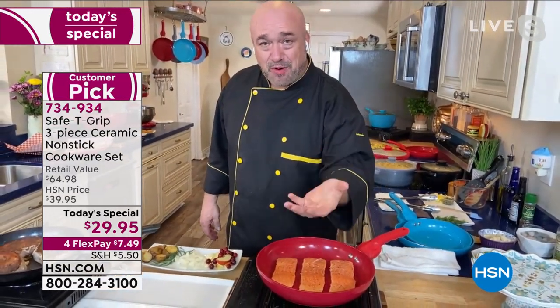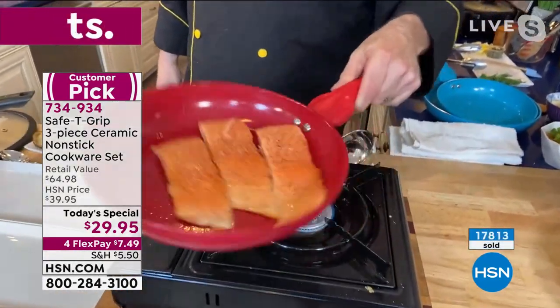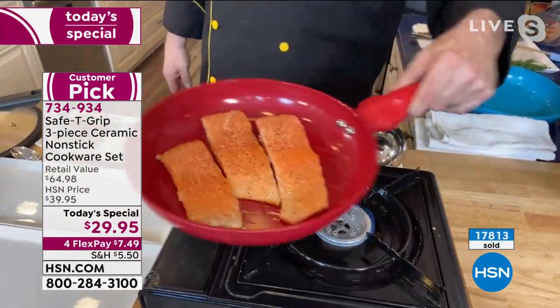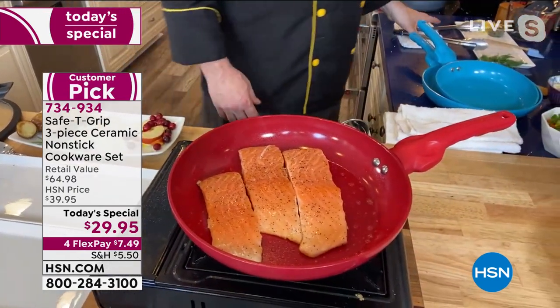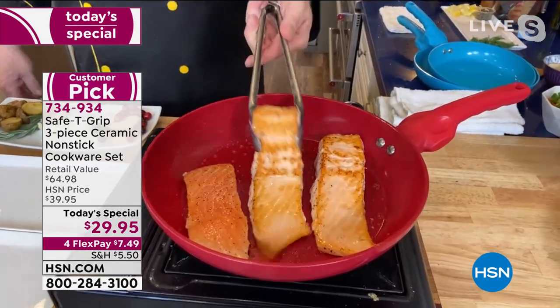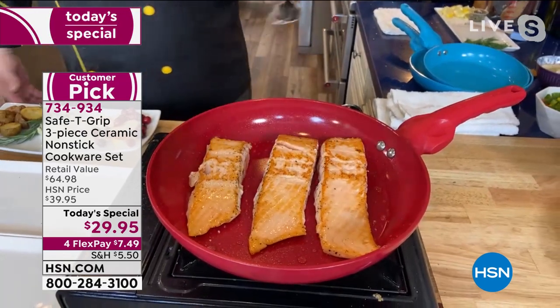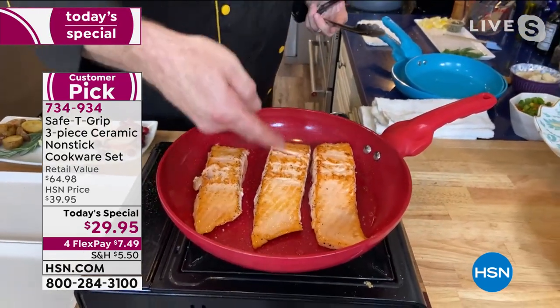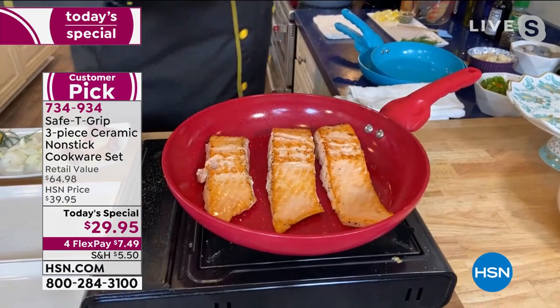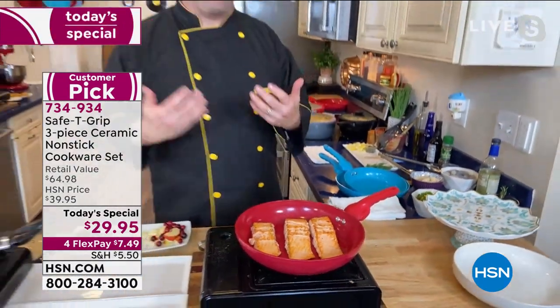You saw me put three pieces of cold fish in a hot pan — no butters, no fats, no oils. Just the natural oils from the fish is all that it needs for that to skate around. Now, a few of the things we longed for — let's talk about these great dinners out, these great meals. When you go to a restaurant, you're looking for that incredible color on the salmon. The surface of this pan, the ceramic, is what's going to give you that.